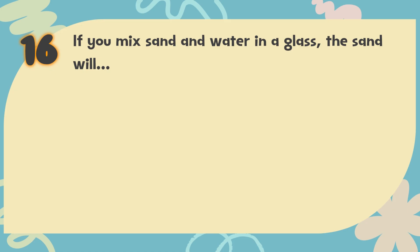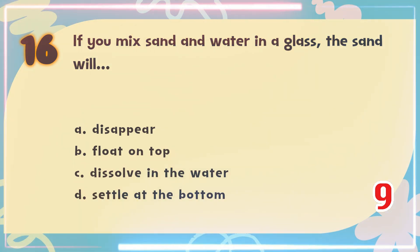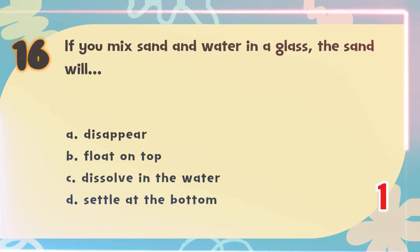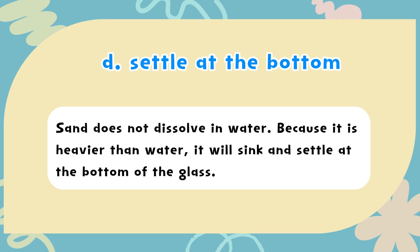Number 16. If you mix sand and water in a glass, the sand will? The choices are: A) Disappear, B) Float on top, C) Dissolve in the water, D) Settle at the bottom. The correct answer is D) Settle at the bottom. Sand does not dissolve in water; because it is heavier than water, it will sink and settle at the bottom of the glass.